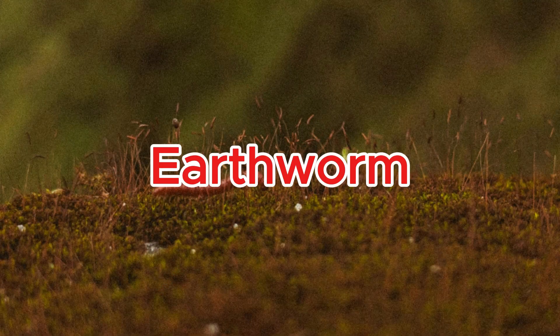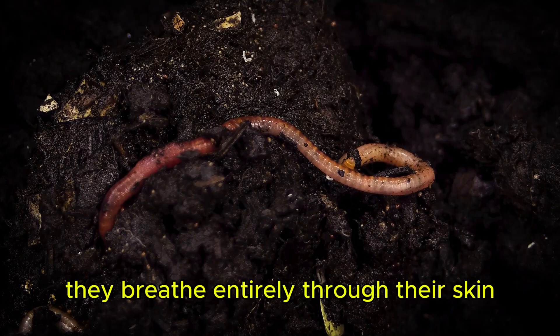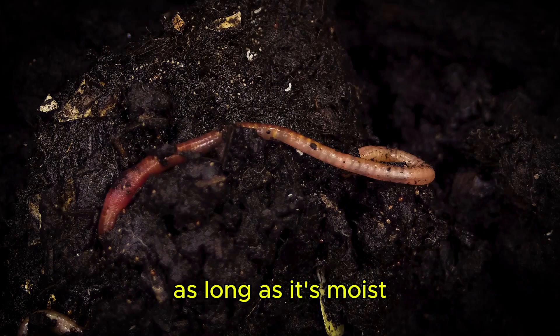Earthworm. Earthworms have no lungs — they breathe entirely through their skin, as long as it's moist.